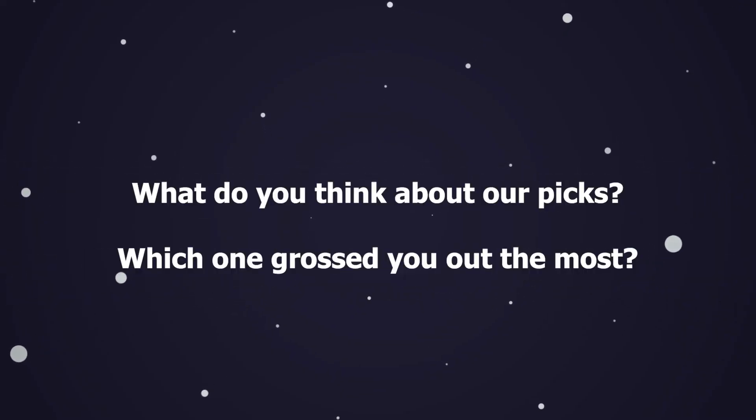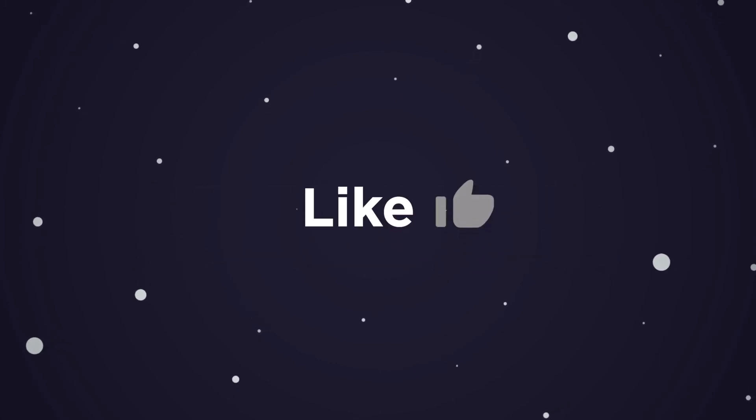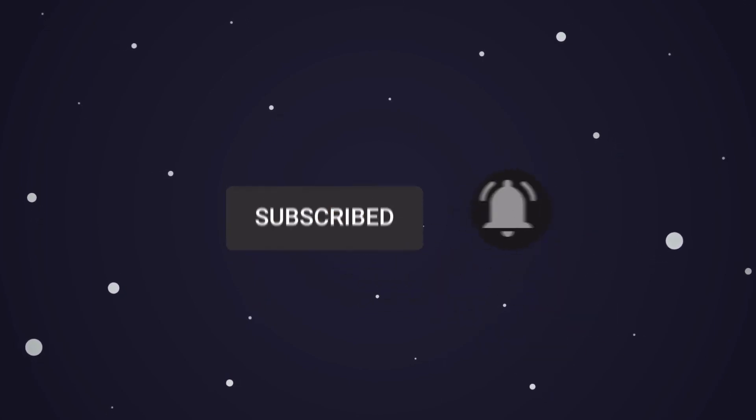What do you think about our picks? Which one grossed you out the most? Let us know in the comments below. This brings us to the end of our video — I hope you enjoyed it. Hit like if you did and don't forget to subscribe to our channel so you don't miss out on any of our videos in the future. Also, watch the two videos on your screen because I'm sure you'll love them. I'll see you in the next video.